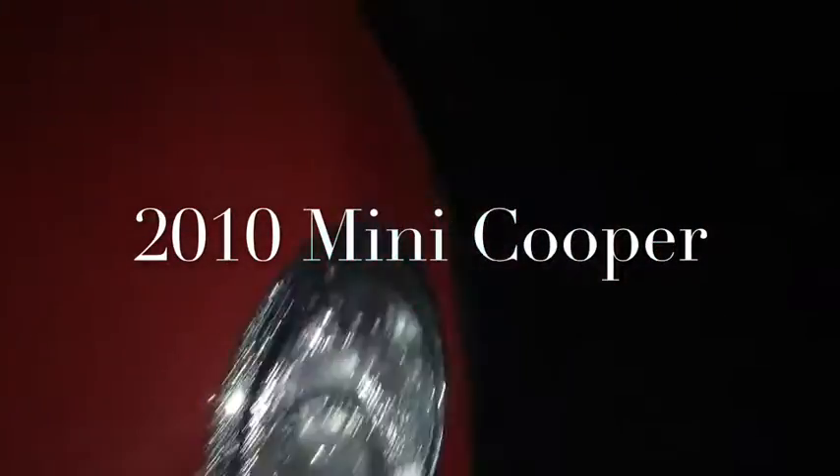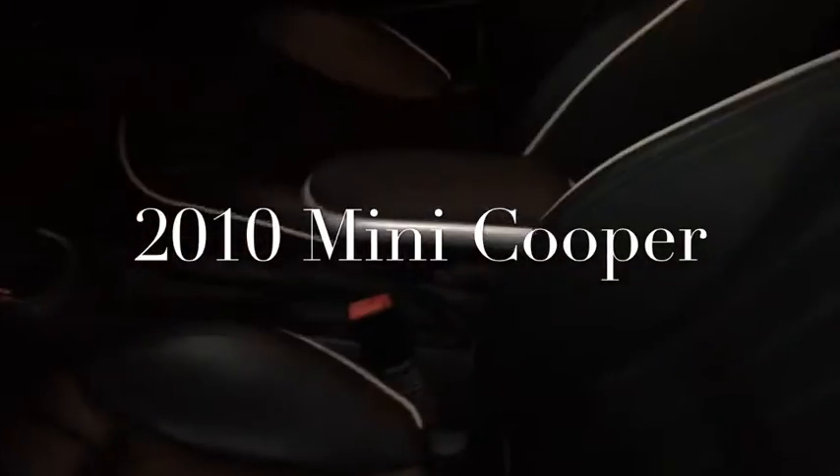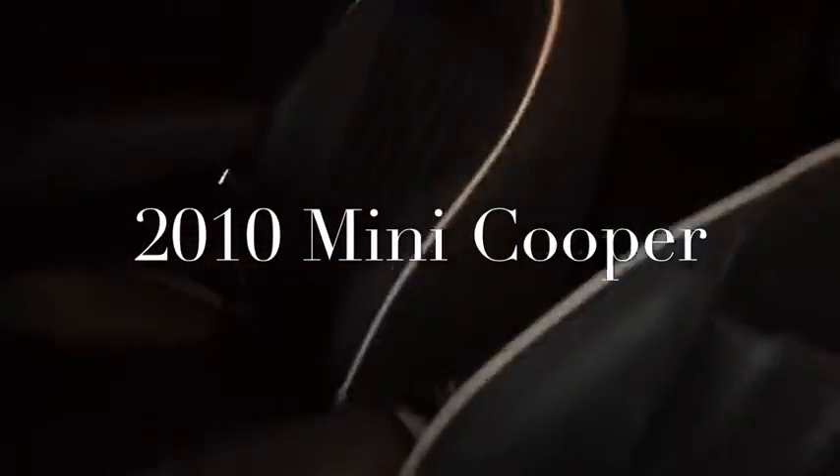The car is really in nice shape, a lot of fun to drive. It's a little dark out right now so I hope you can see it, but great leather seats. Mini Coopers are really comfortable. It has automatic transmission.